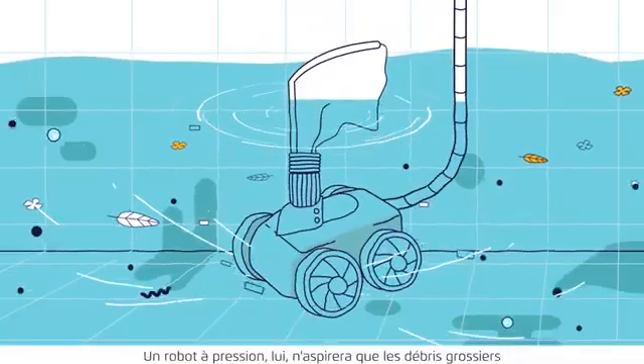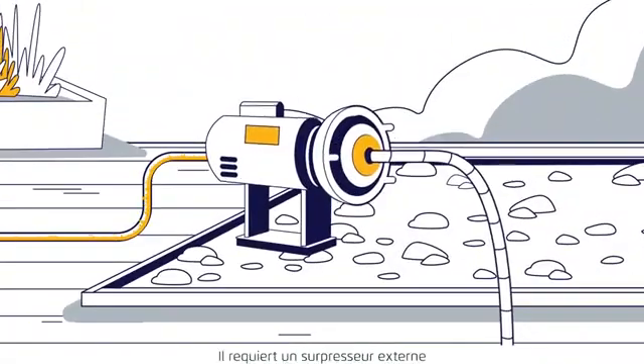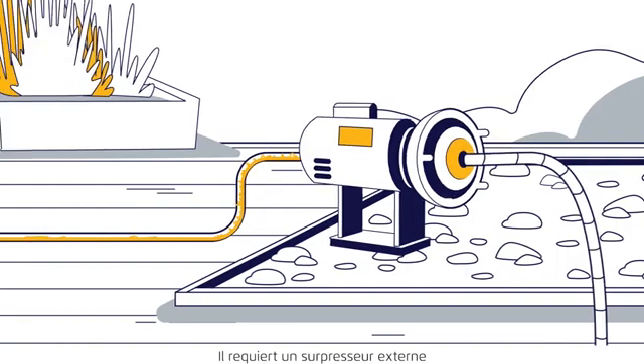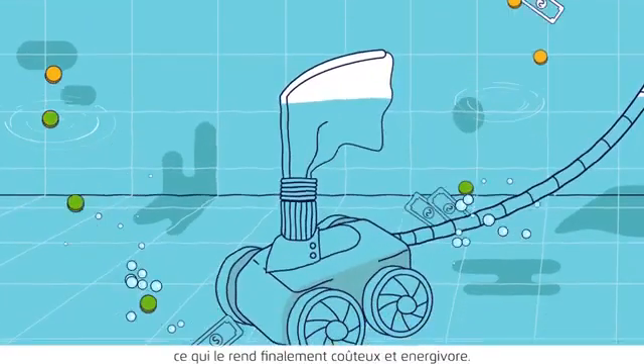A pressure cleaner picks up only large debris, and it doesn't scrub the floor. Plus, it requires an external booster pump and a lot of electricity, making it expensive and far from energy efficient.